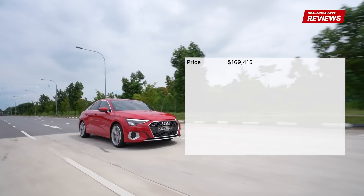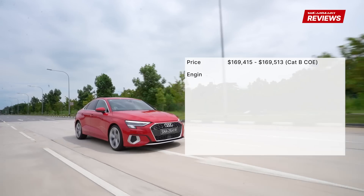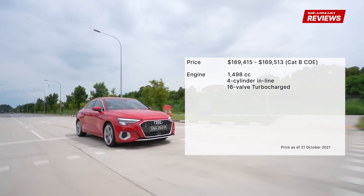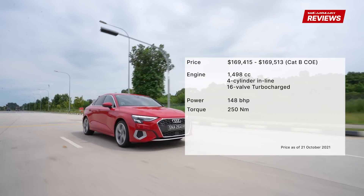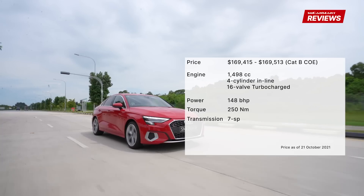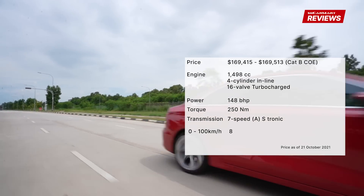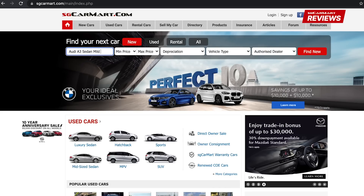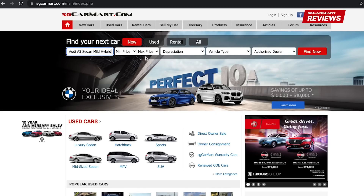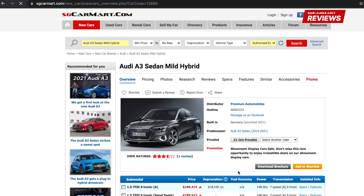The Audi A3 sedan mild hybrid is priced at $169,000. The 1.5-litre turbocharged engine produces 148bhp and 250Nm of torque. The 7-speed S-Tronic transmission brings the car from 0 to 100 in 8.4 seconds. For more details on the Audi A3 sedan or any other car, head on to sgcarmart.com to help you make the smart choice on your next car.